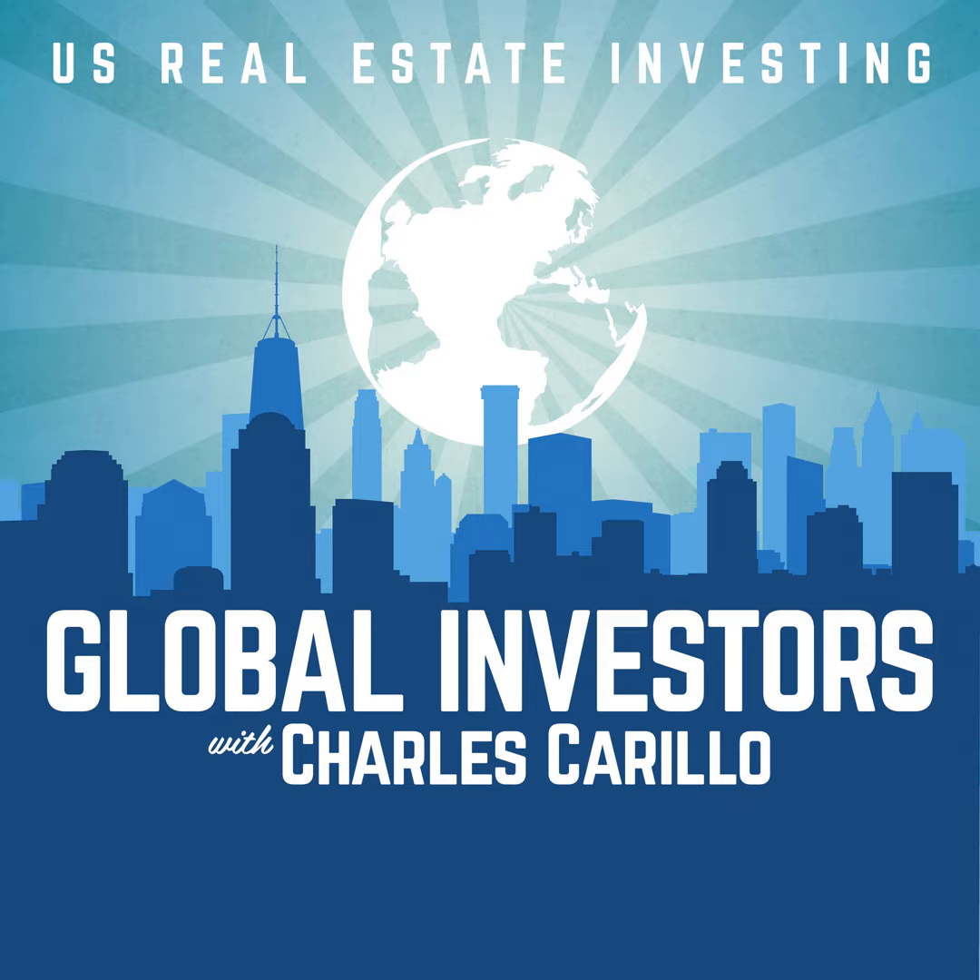Welcome to Strategy Saturday. I'm Charles Crillo and today we're discussing what multifamily property managers charge. This is very important even if you're self-managing property, because at some point you're most likely going to bring on a third-party manager to scale your portfolio. Knowing exactly what a third-party manager will charge in your area on your type of properties is important when calculating your actual returns and cash flow.